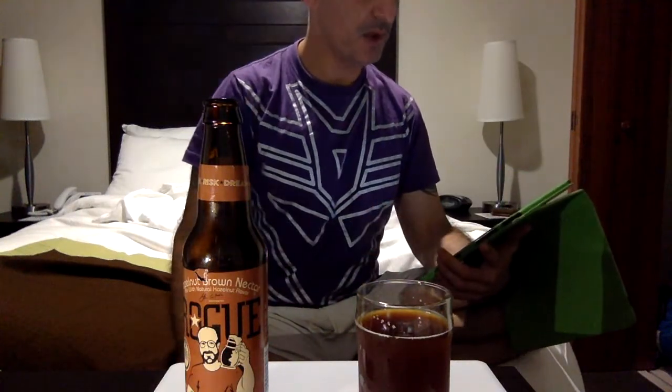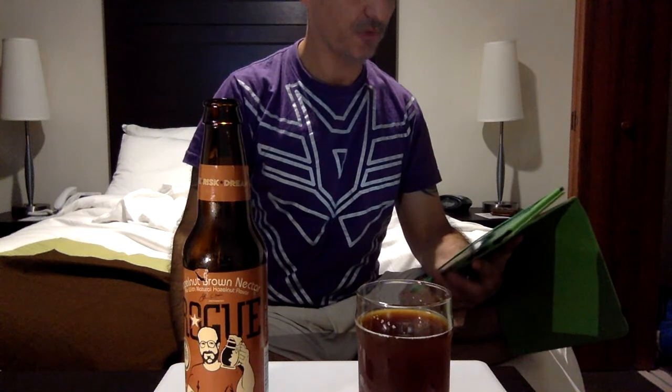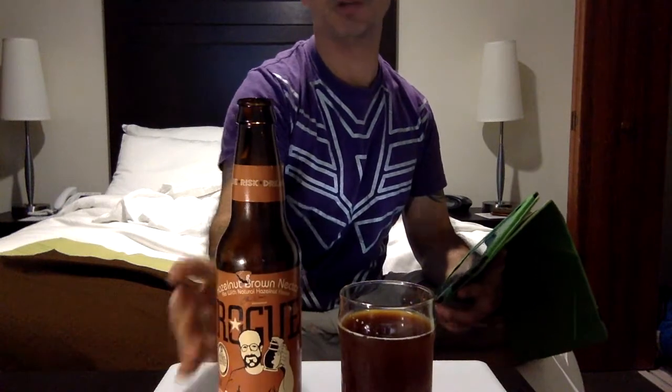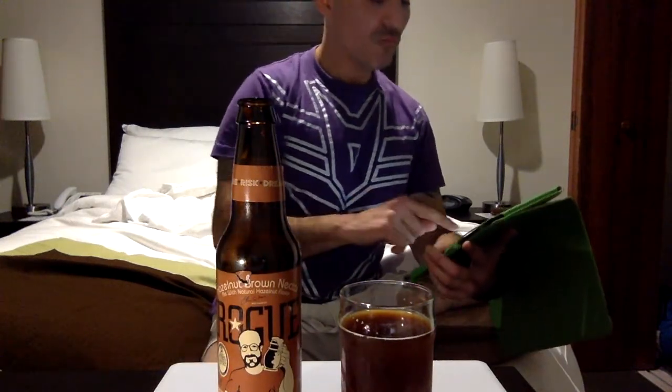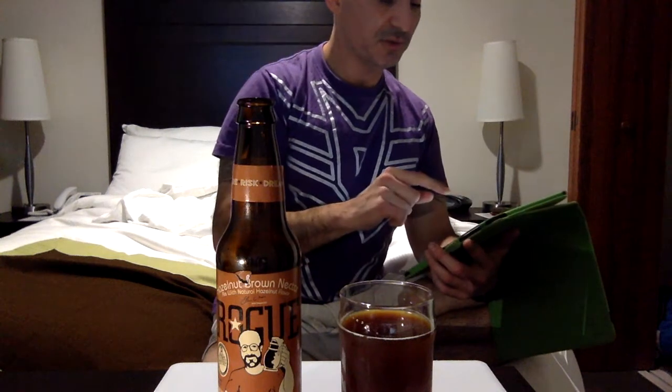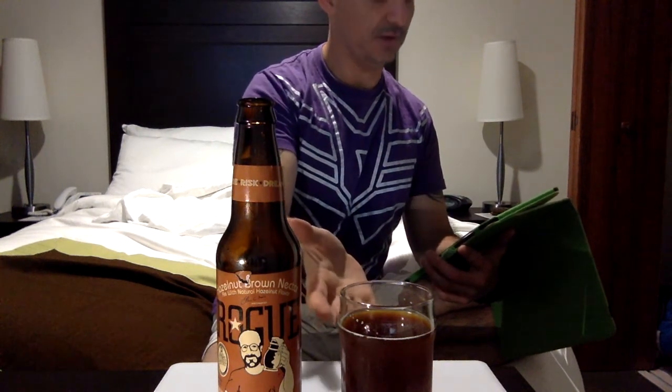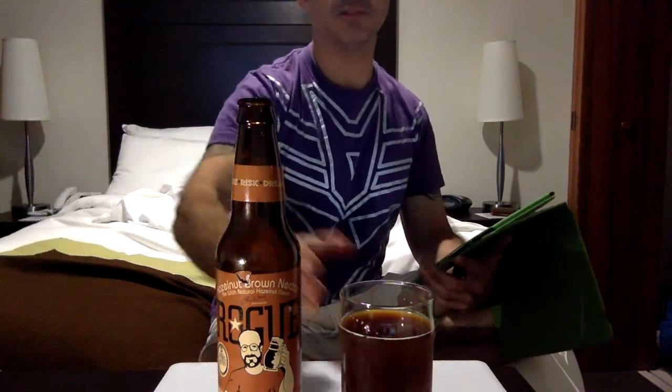From Rogue Ales — it's a brown ale. Food pairing: beef and pork. I don't know about that; I don't pair my beers with food, maybe I should. It's not like wine. It's described as a nutty twist to a traditional European brown ale.